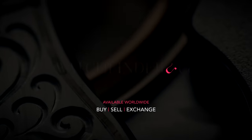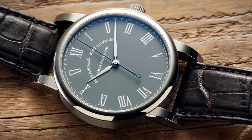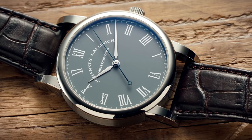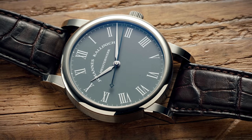Looking to buy, sell or exchange a premium watch? Visit Watchfinder, the pre-owned watch specialist. If you want to see more watches like this — and believe me, you will — then please let us know by subscribing to the channel and liking this video. It helps us immeasurably. Thank you.